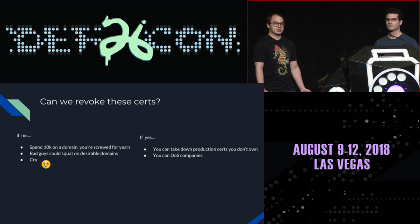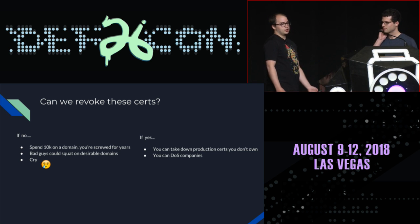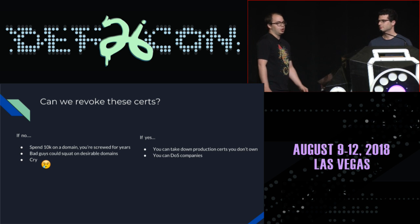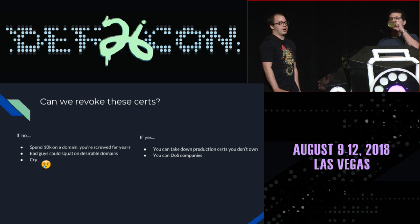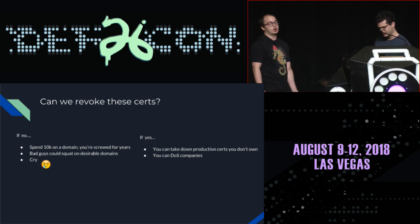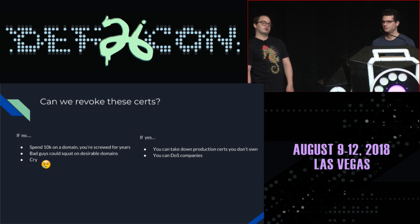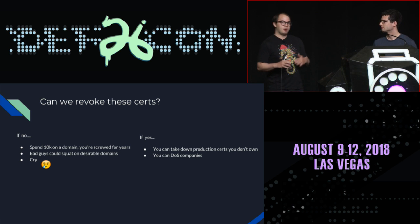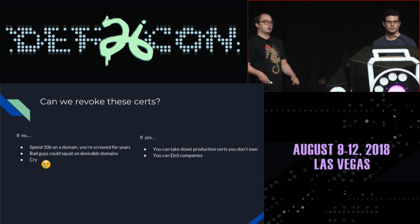We have two options regarding revoking these certificates. If you say no to revocation, you might shell out money for a new domain for your startup only to find an old SSL certificate in CT valid for another five years — and you just have to live with that. A bad actor could squat on desirable domains and selectively sell them to e-commerce sites to maintain SSL certificates, man-in-the-middle that traffic, and steal financial data. On the other hand, if we say yes to revocation, certificates often have both bygone and non-bygone domains on them and are still used in production — giving the new owner the power to denial-of-service websites using that certificate legitimately. It's really a lose-lose scenario.